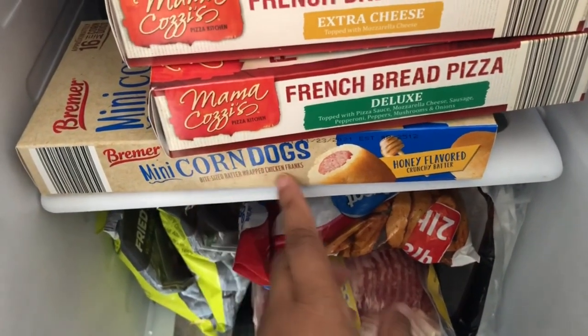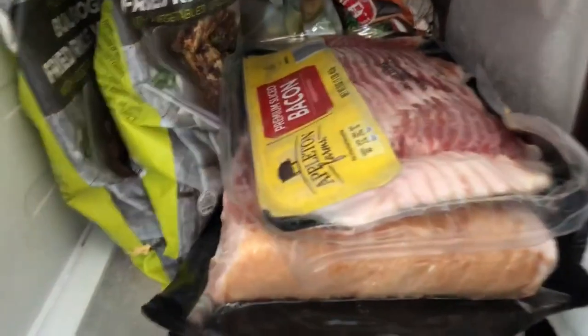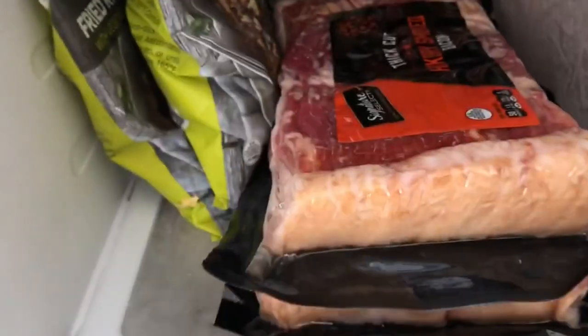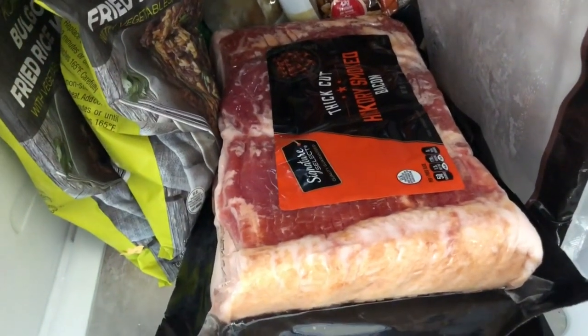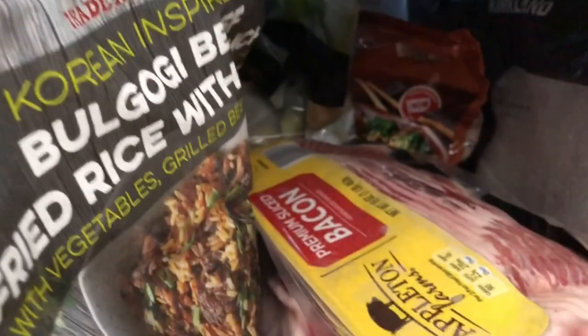There are mini chicken corn dogs from Aldi for lunches we haven't tried yet. The next shelf has bacon from Aldi, pre-cooked bacon from Costco, and two three-pound packages of thick-cut bacon on sale from Tom Thumb. I've got two packages of bulgogi fried rice from Trader Joe's, a couple of bags of dumplings back there, and a skillet meal from Aldi — a rice and beef Asian skillet meal. There are also crispy garlic chicken wings that Howard and I really like.